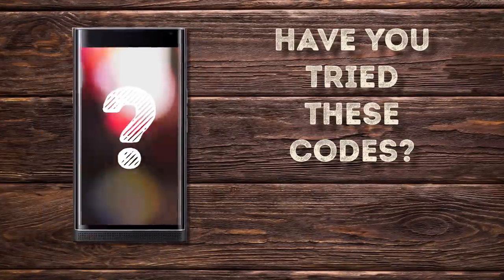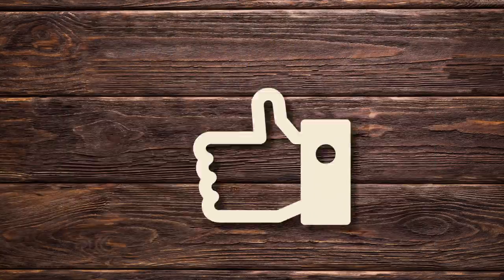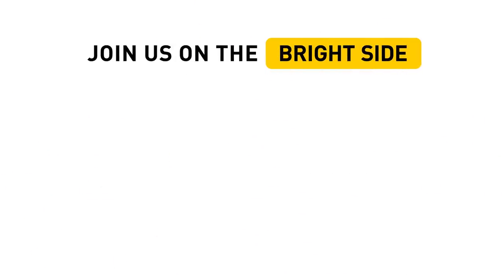Have you tried these codes? Did they work? Share your results in the comments. If you found this video useful, give us a thumbs up. If it gets 50,000 likes, we'll share more smartphone secrets. Subscribe to our channel to always stay on the bright side.